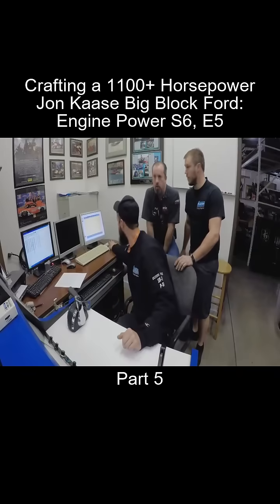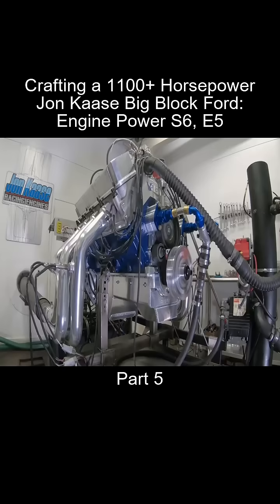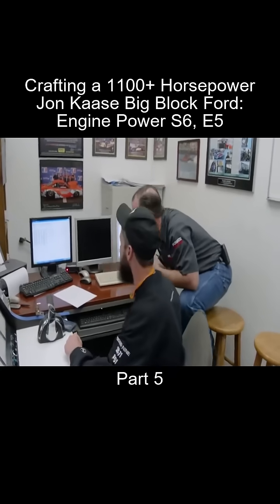How much timing is in this? Right at 28 degrees. It did it — look at that. 1108. 1108.